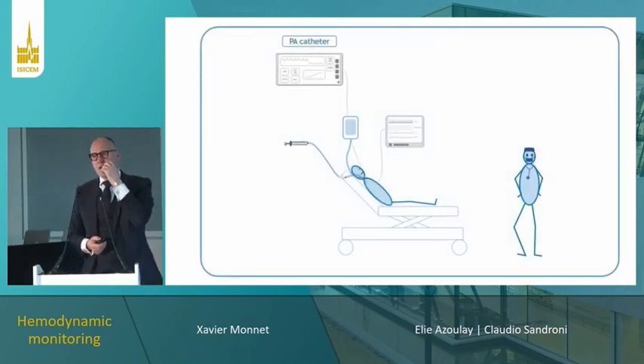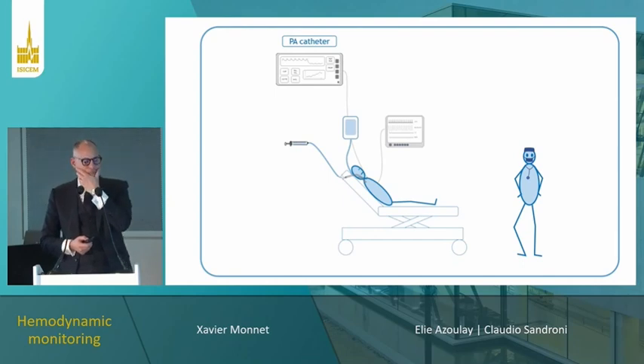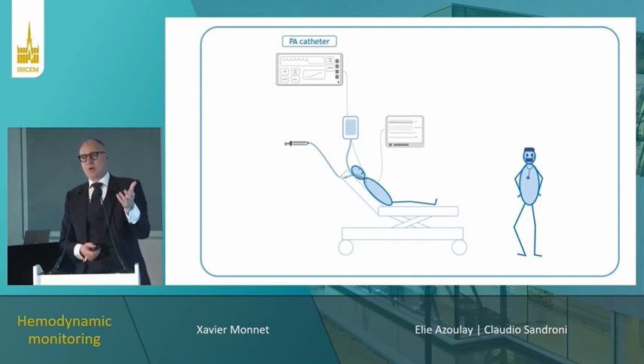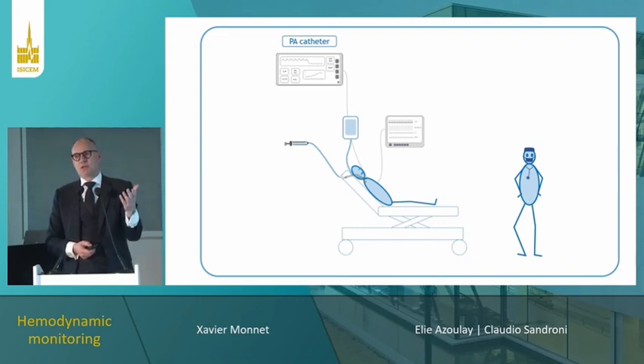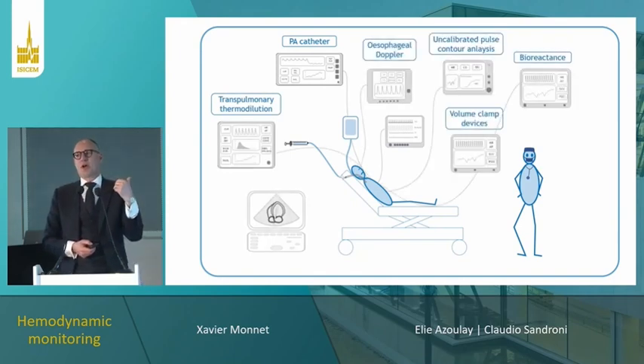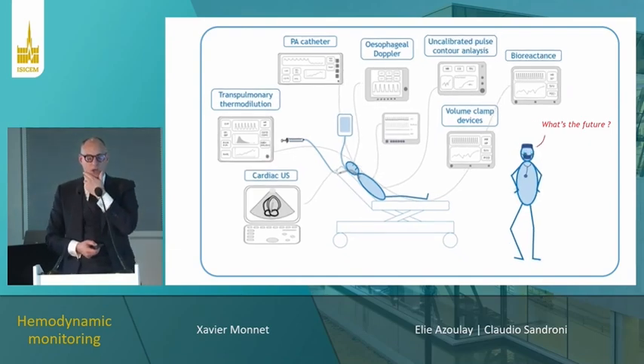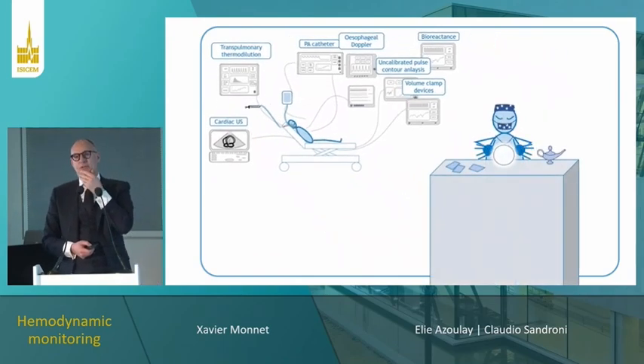A few years ago, the only monitoring devices were for heart rate, plethysmography, blood pressure, and we had the old invasive pulmonary artery catheter. But hemodynamic monitoring is a field where technological progress has already led to the development of many new devices, providing more variables, sometimes less invasive. What is the future? It's always risky to say, and I will not play clairvoyant.